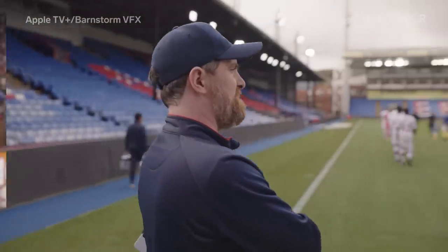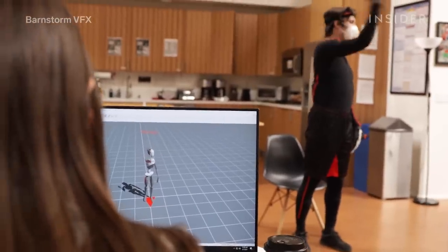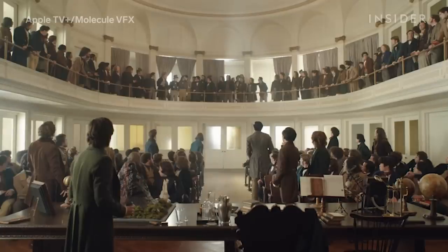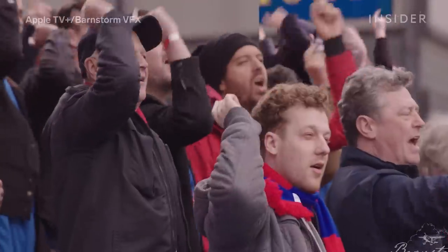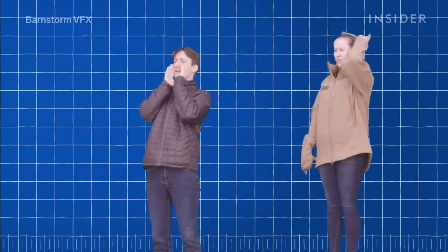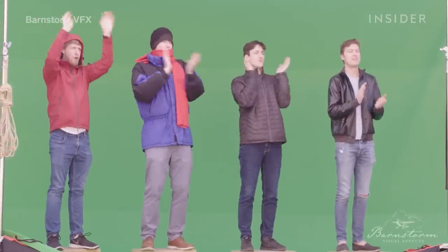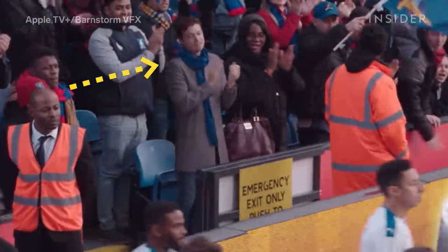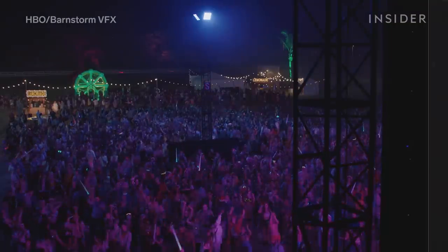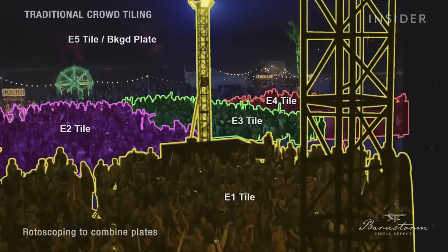Organizing tens of thousands of extras can be a logistical nightmare, so digital crowd supervisors are tasked with making crowds look larger than they actually are. In order to fill a stadium with over 26,000 spectators in Ted Lasso, Barnstorm VFX's Lawson Deming started by gathering a small group of real people. These plate extras were filmed in front of a green screen and then placed into the digital crowd individually to fill out any empty seats. When working on the show Insecure, Barnstorm used what's known as crowd tiling, where a small group is moved around to several different positions to create the illusion of a much larger crowd.